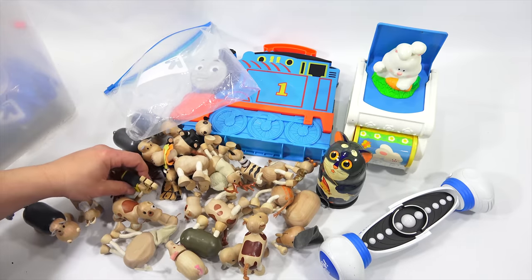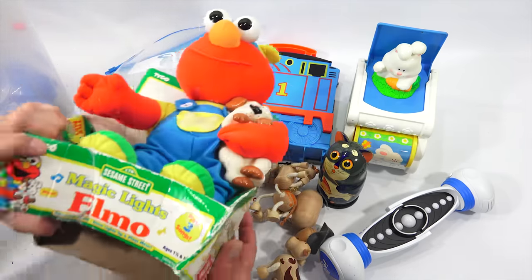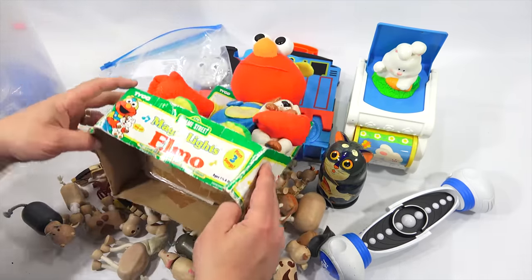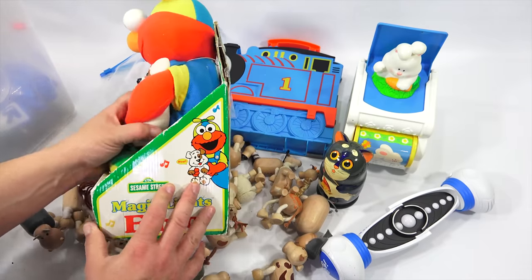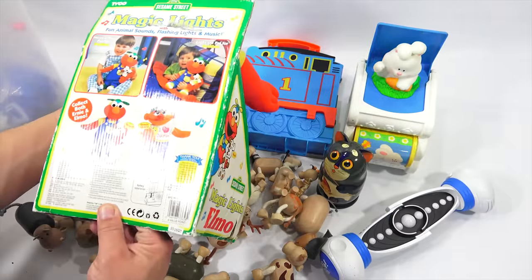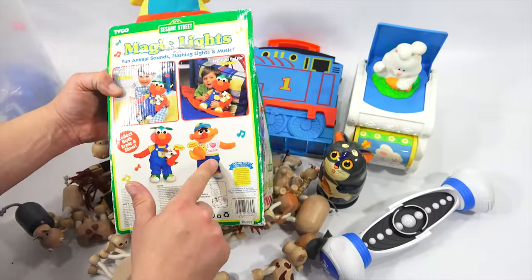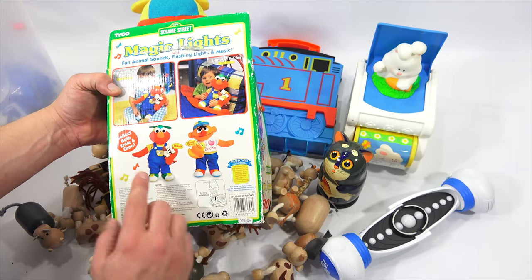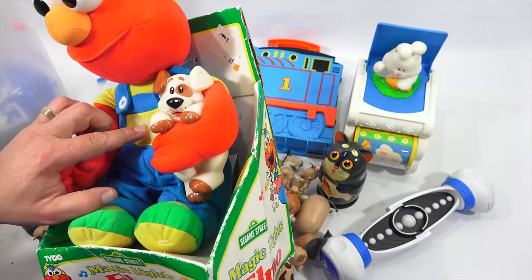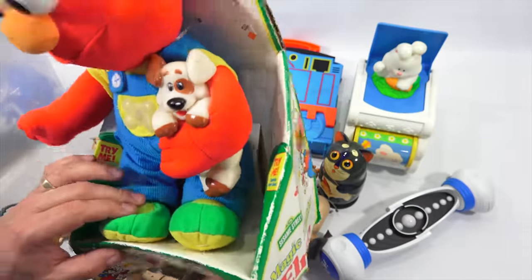Here is the last item — Sesame Street Magic Lights Elmo, plays three songs. The box is in bad shape but I don't think it's ever been out of the box. It's from 1997. There's this one and this one — Ernie and Elmo. Collect both. I don't think the Try Me works — I don't even know where it's pointing, his leg or his foot.